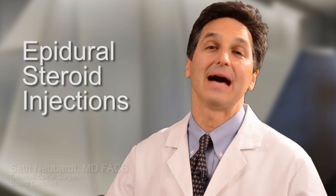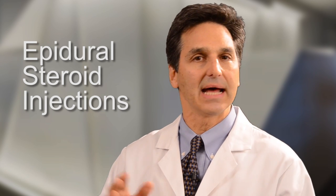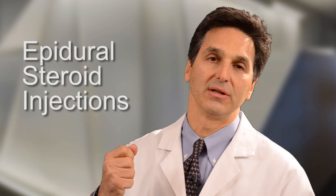One of the most invasive non-invasive treatments — if that makes sense — for cervical herniated disc is an epidural steroid injection. It's sort of in between, because it's not surgery, but it is an injection. I had a chance to talk to Lyle, who took us through a walkthrough of what it's like to get an epidural steroid injection.